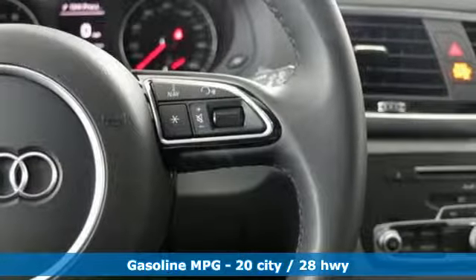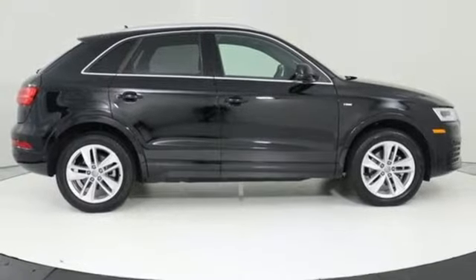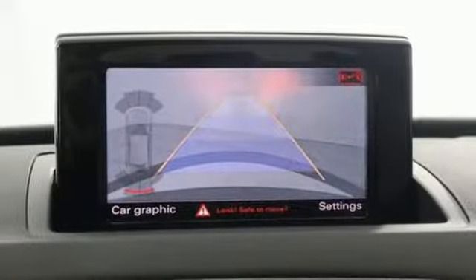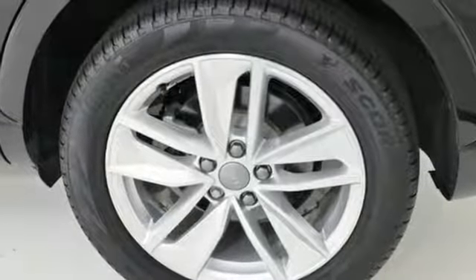Turbo inline four-cylinder engine, gas pressurized shocks, streaming audio, doors and push-button start proximity key, front heated leather bucket seats, auto-dimming rearview mirror, external memory control, wireless phone connectivity, dual zone climate control, front and rear parking sensors, and power heated mirrors.